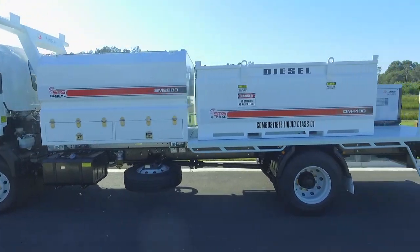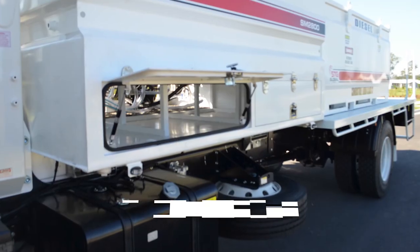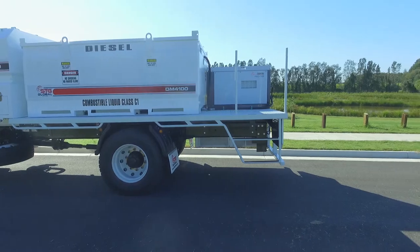Finance is not a problem with options available to suit most budgets. Large additional tray space for specialty items and storage. Sturdy lockable side storage to safeguard your equipment.